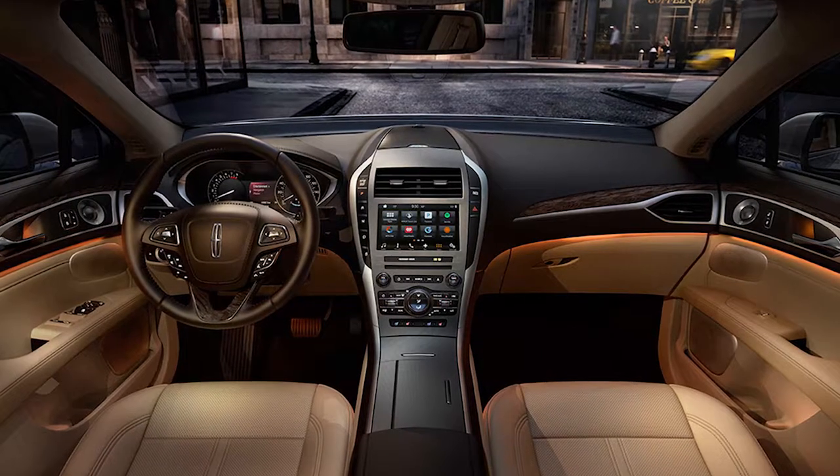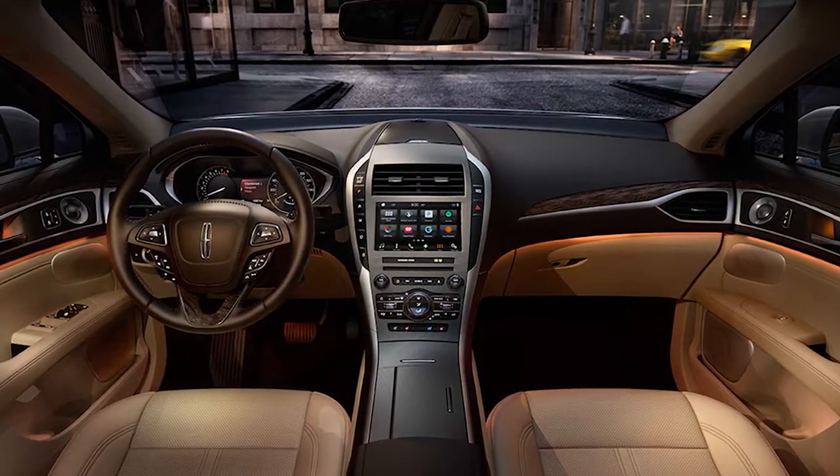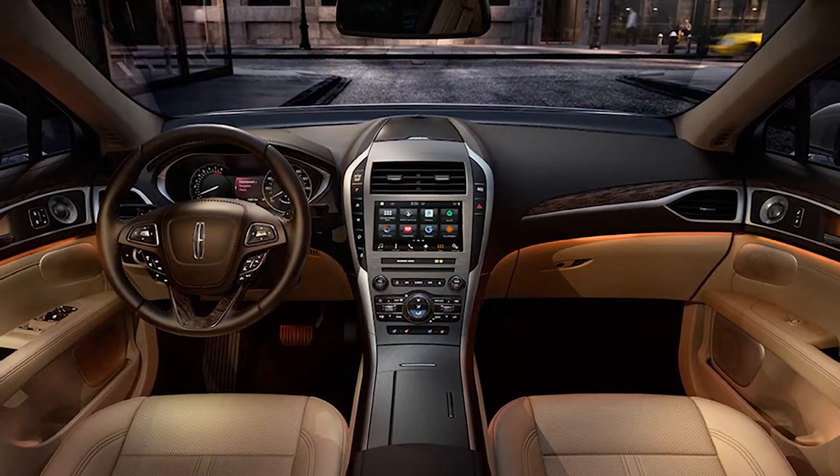Inside the MKZ, there's no conventional gear lever. Instead, you'll find a line of buttons that flank the 8-inch touchscreen infotainment system.